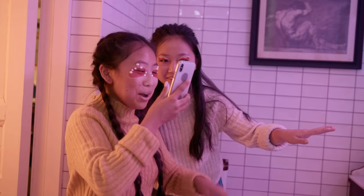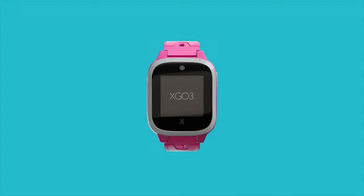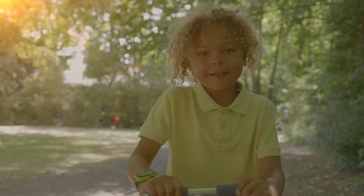When selecting the right phone, it's essential to factor in the child's age, the phone's functionality, and the potential for parental controls. Some guardians might consider starting with a smartwatch, which offers limited communication with select contacts, before progressing to a complete phone setup.